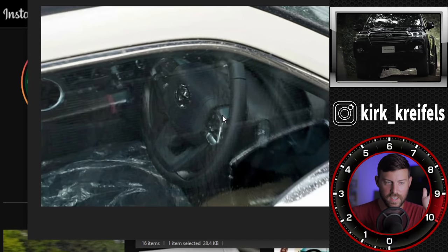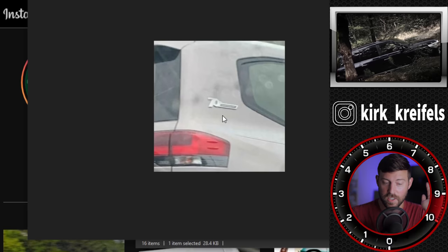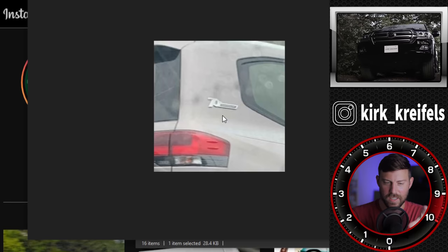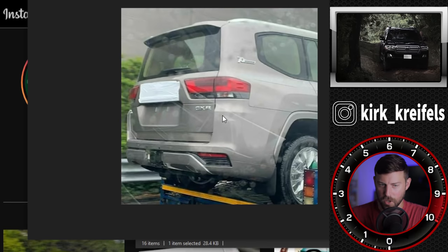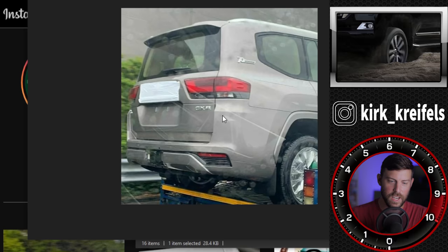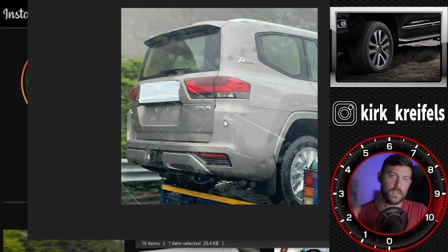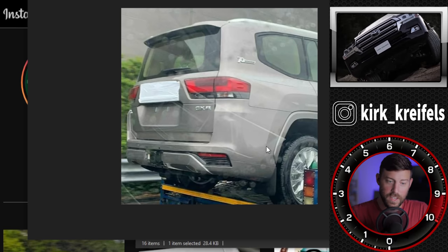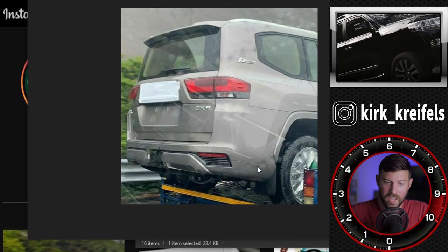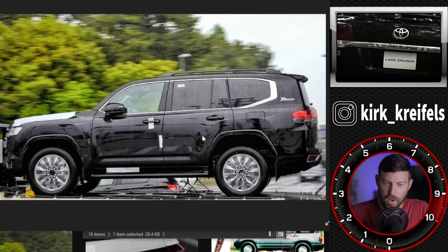Now we've already seen the spy shots of the interior, and we've already seen everything in terms of blueprints — the exterior and interior. Another look at the 70th anniversary emblem there, on what looks like a silver or dark gray model. In the rain you can't really see the color for what it's worth. This is on the GXR, which is one of the top trims in the Middle East. Interestingly, I don't really see any exhaust tips down here — so where do you think they're hiding it?